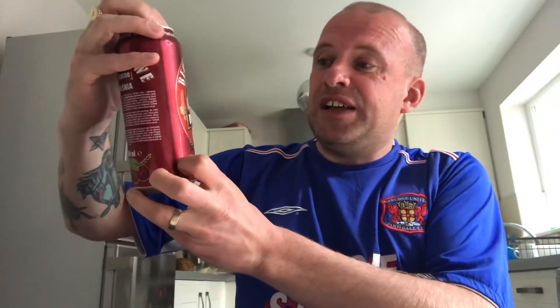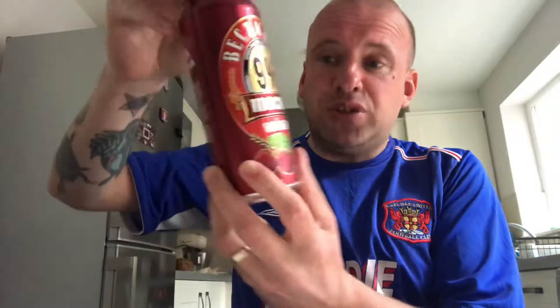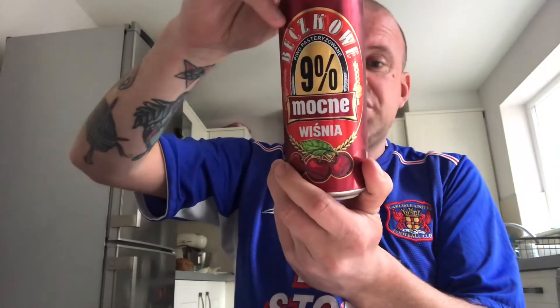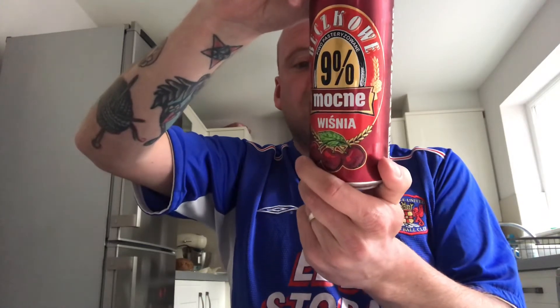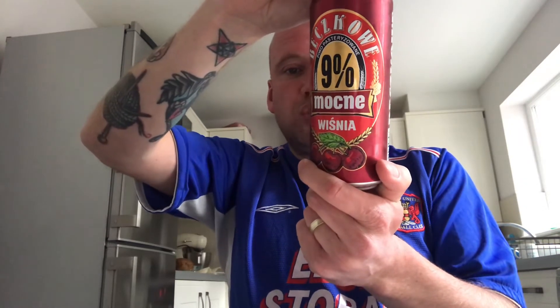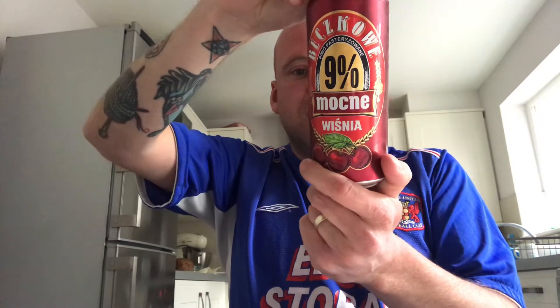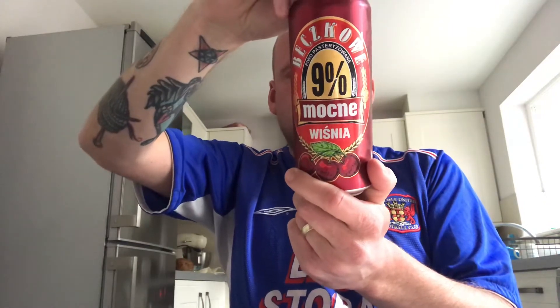So here we go — this is Bexical Mockner, nine percent. It says it's a strong cherry flavored beer, it's pasteurized, and it contains sugars and sweeteners. The ingredients are water, barley malt, malted barley, glucose syrup, sugar, and cherry juice reconstituted from concentrated cherry juice, and citric acid.